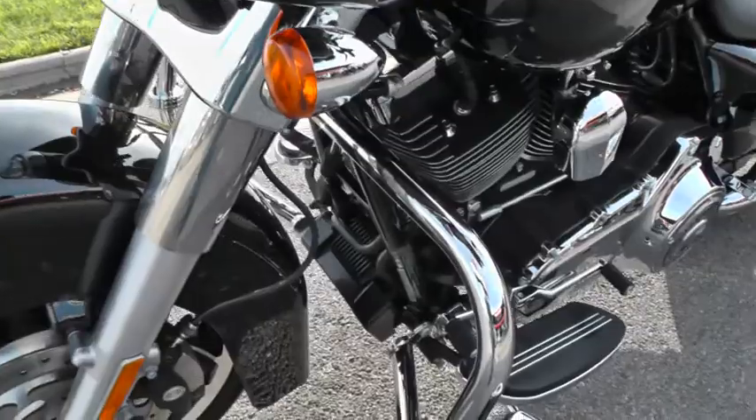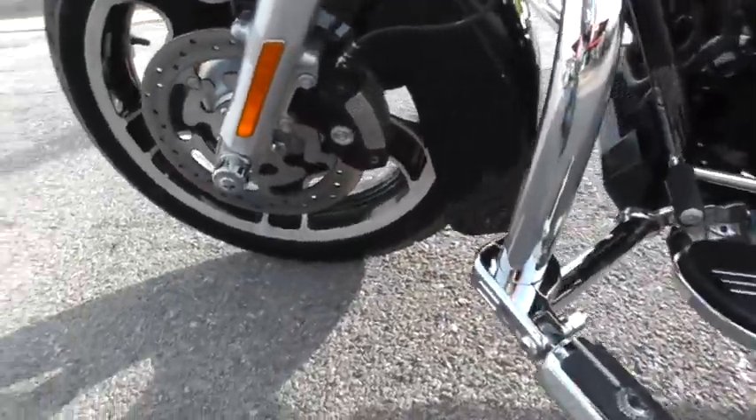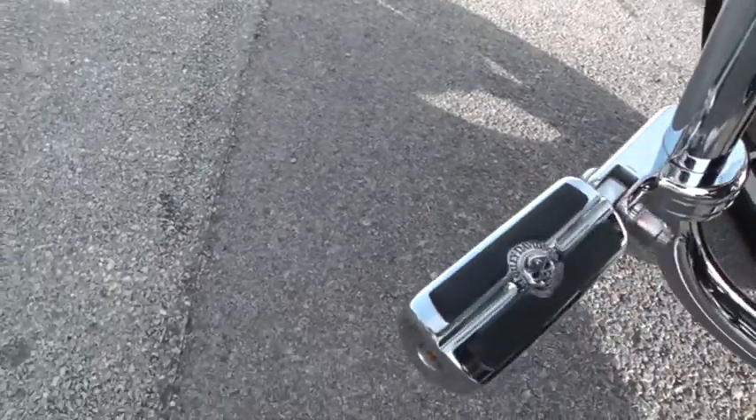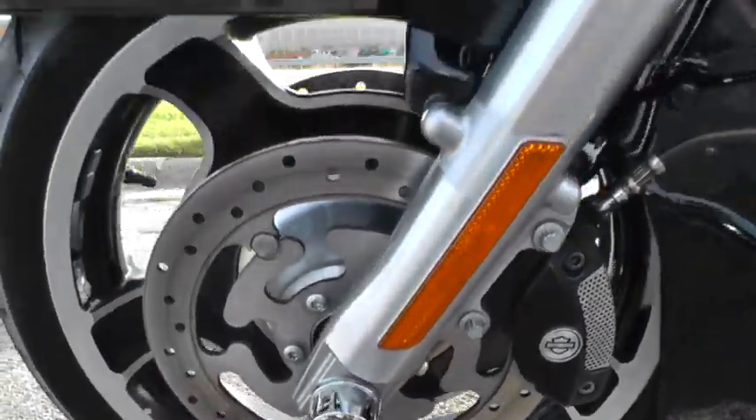It's been upgraded with an engine guard, got some of the Skull package on it — some of the Willie G Skull package — the highway pegs, the axle nut covers, and it's got dual disc brakes on it.